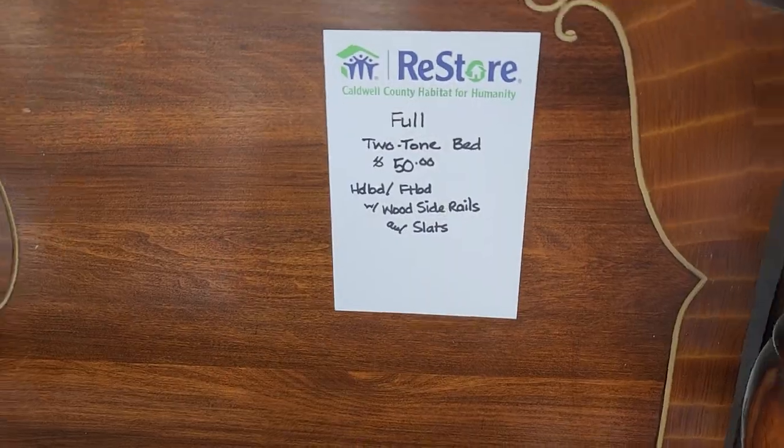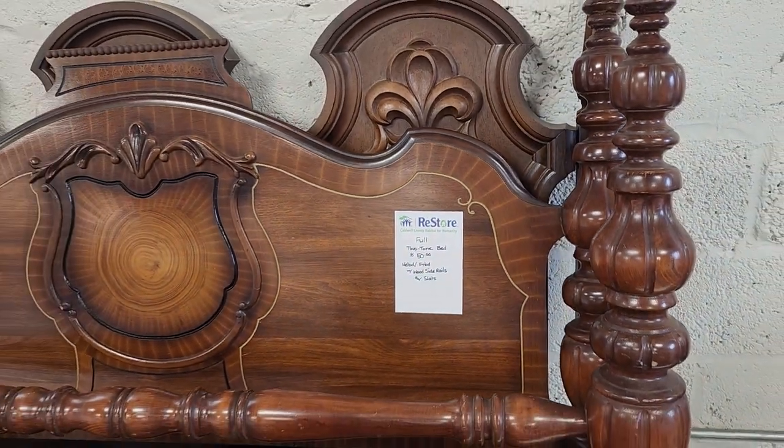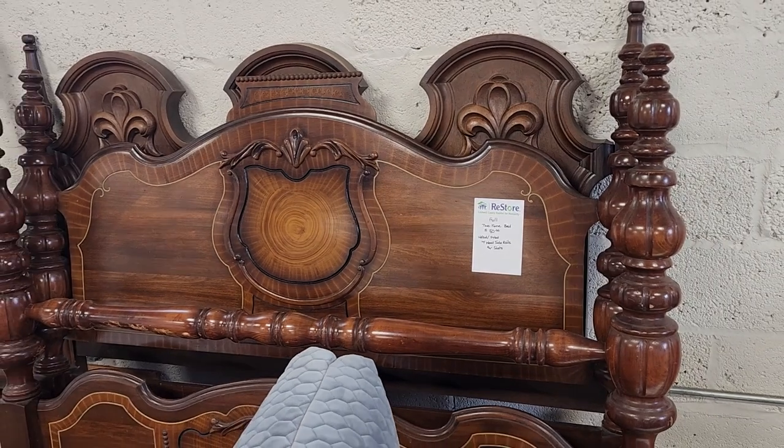And here's that bed we saw last week that didn't have a price. So it's the headboard, footboard, and the rails for $50. I love it — it looks like a vintage piece.